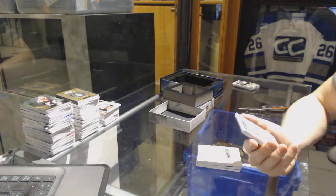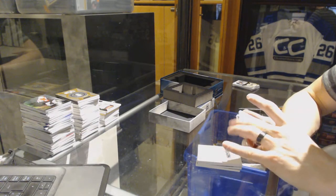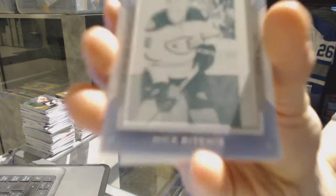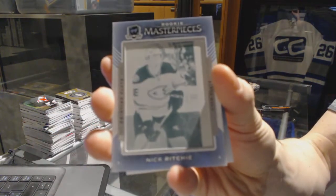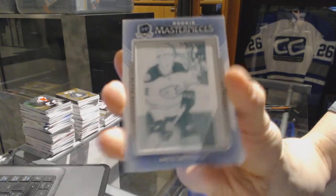We've got a rookie masterpieces one-of-one cyan printing plate from ICE for the Anaheim Ducks, Nick Ritchie.